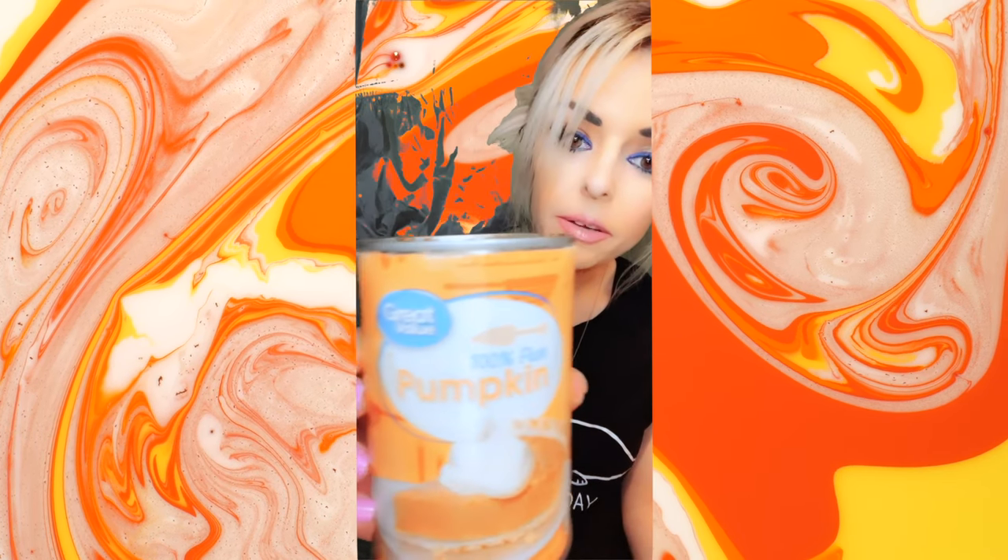She told me that this stuff right here — pumpkin — you put a little bit, like once a week, in your cat's wet food and it keeps their bowels regular. It's a hundred percent pure pumpkin, about a dollar in the store. Not the pie filling stuff, but pure pumpkin.